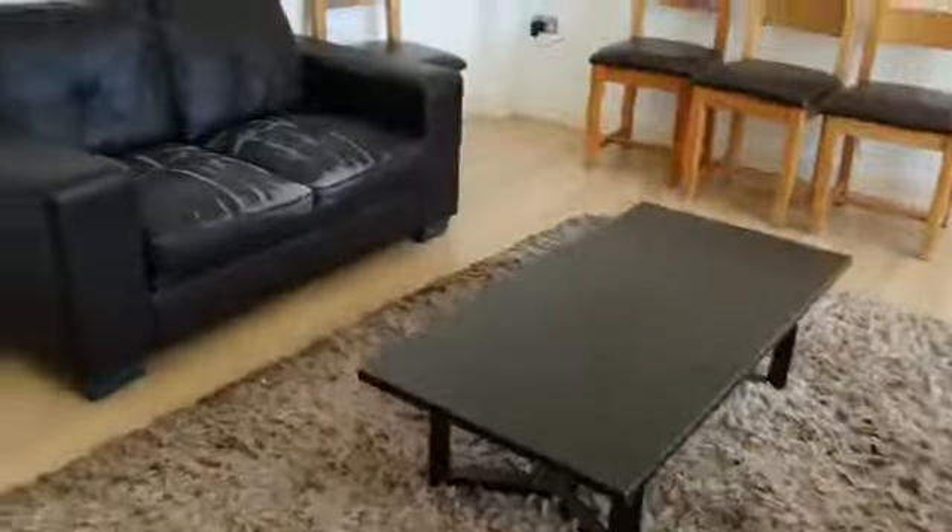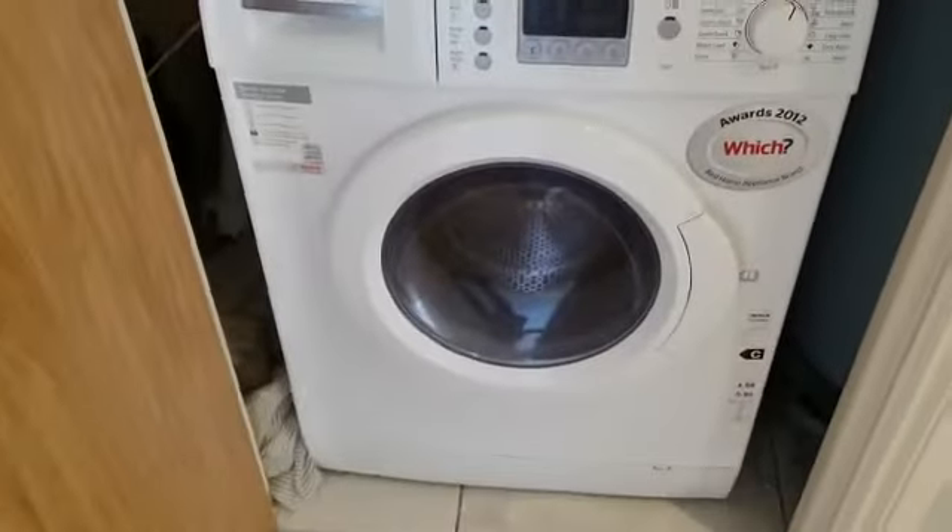Walking through back into the hallway, we have our storage cupboard which holds the water tank and also your washing machine as well.